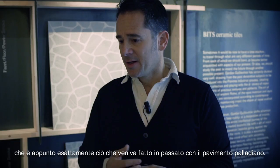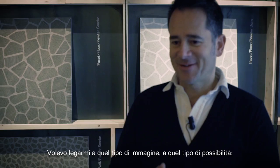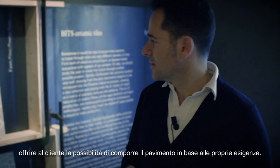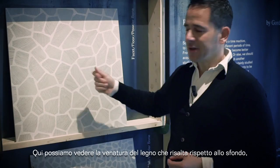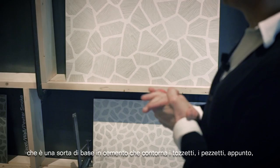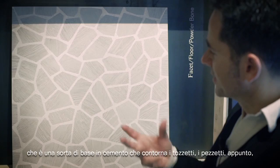This was something I really wanted to bring into the project again, to tie it in with that kind of imagery — giving the client a possibility to compose the flooring according to his needs. Here we can actually see the grain of the wood, which is offset onto the background, this kind of cement base, which outlines the totzetti, the bits, the so-called bits, and gives it that very strong graphic imagery.